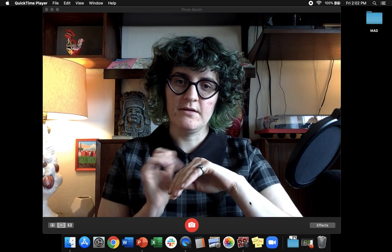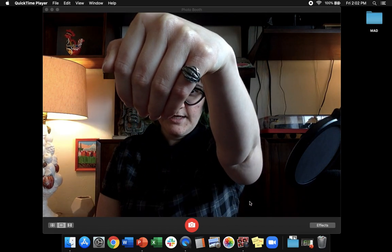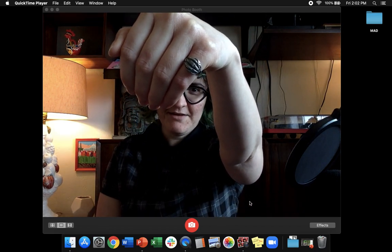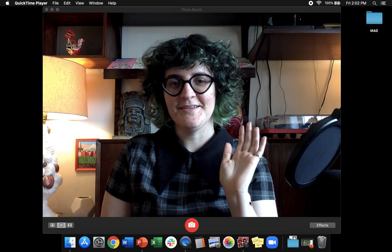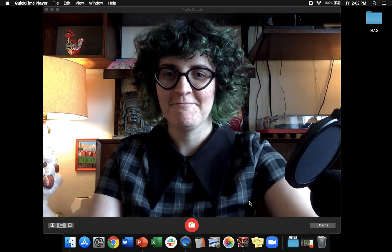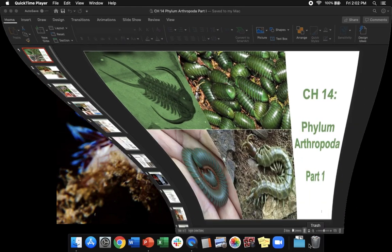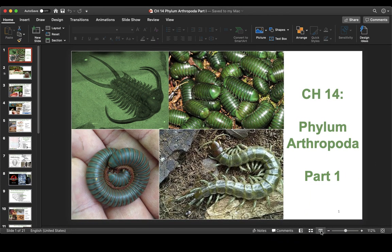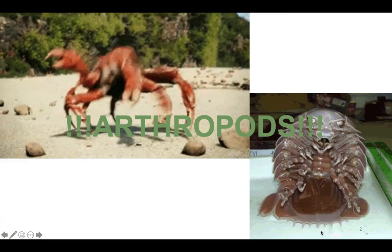I put on a little bit of topical jewelry today. I've got this little ring — my little weird pinky ring — that's a trilobite, because we are starting with the bestest phylum today. This is the bestest phylum in the whole world. We're starting with the arthropods, so let's celebrate!